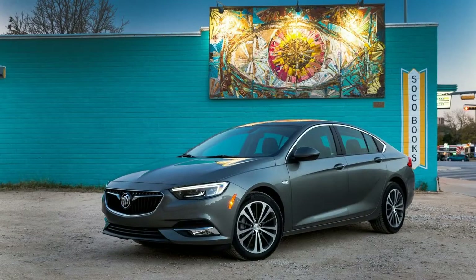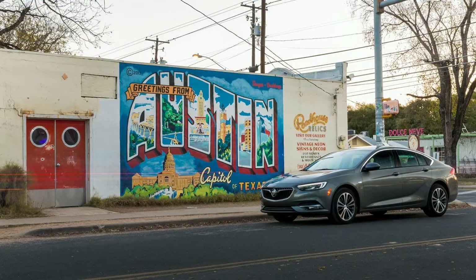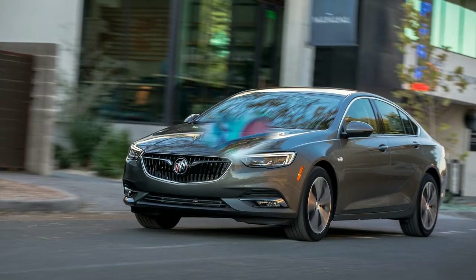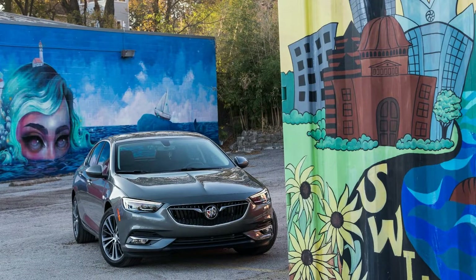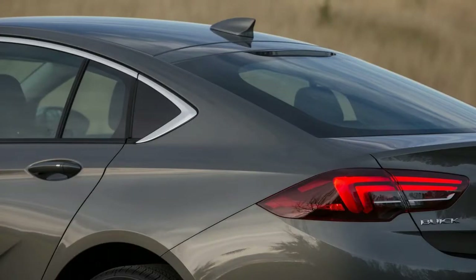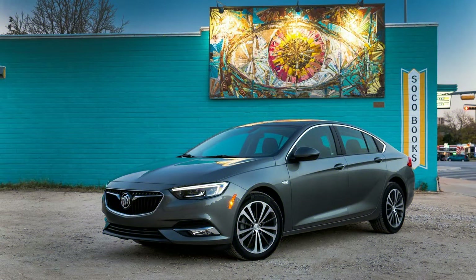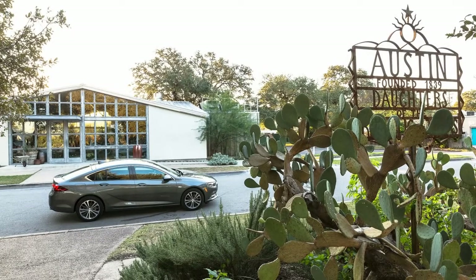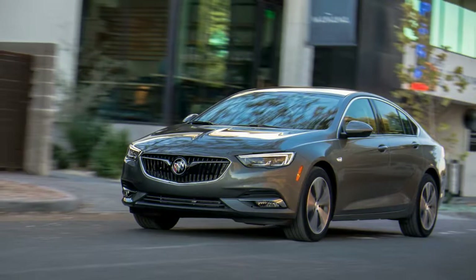The 2018 Buick Regal Sportback starts at $25,915 for the base model, about $2,000 less than the model it replaces, and it comes with standard features such as keyless ignition, OnStar 4G LTE connectivity with a Wi-Fi hotspot, a 7.0-inch infotainment screen, and 17-inch alloy wheels. It also has basic equipment like cloth upholstery and manually adjustable seats. A Preferred I model runs $28,590; a Preferred II costs $30,665 or $32,540 with AWD; and the top-of-the-line Essence retails at $32,665 or $34,640 with AWD. You have to go to the Essence model to get standard leather upholstery, heated seats, an 8.0-inch infotainment system, fog lights, and 18-inch wheels.